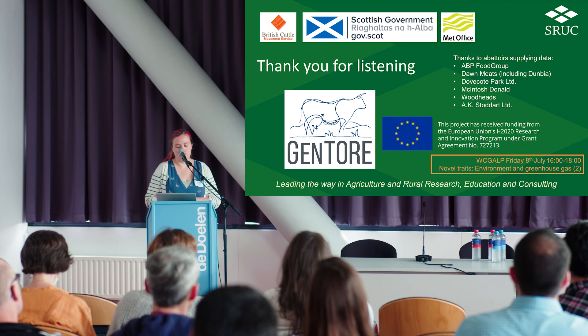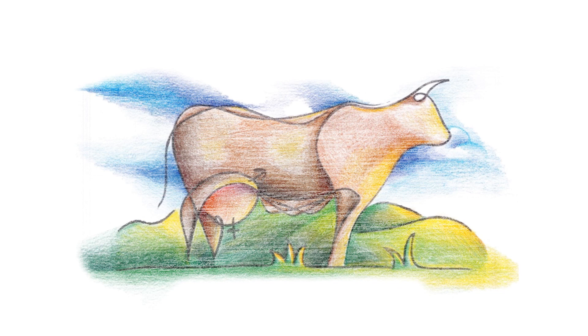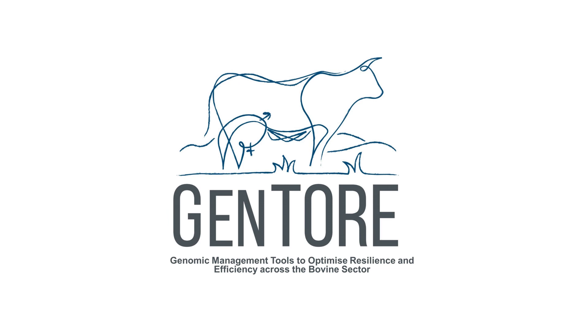Thank you for listening, thank you to all the people for providing data, and to the EU for funding GenTLE, which this is a part of.